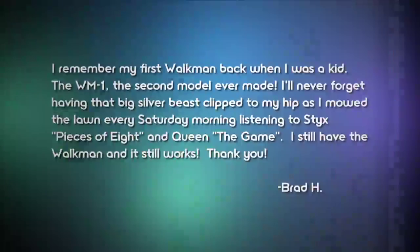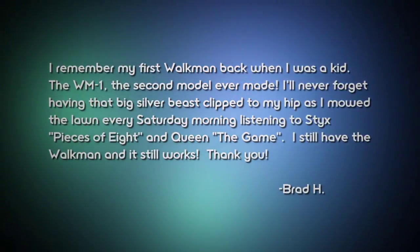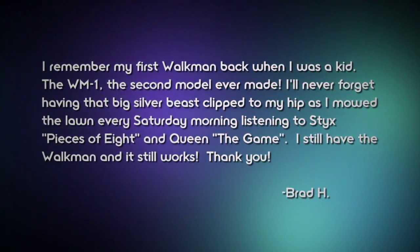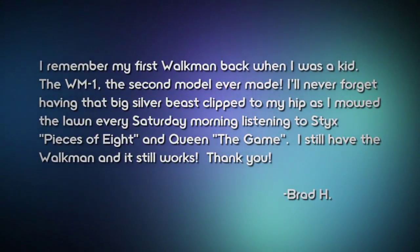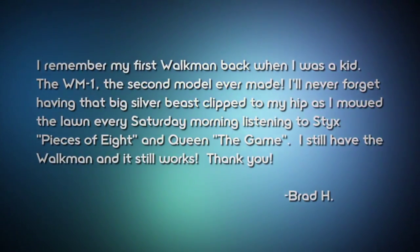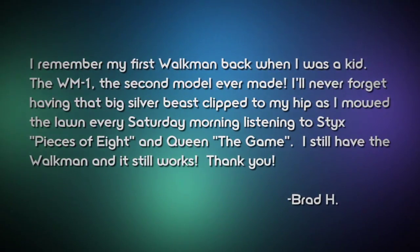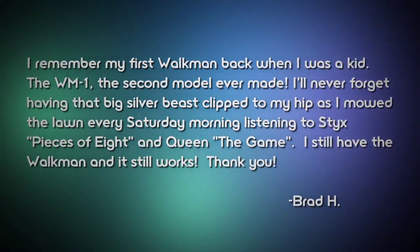Probably the most impressive story comes from Brad. He says his first Walkman was the WM-1, the second model they ever made. He'll never forget having that big silver beast clipped to his hip as he mowed the lawn every Saturday morning listening to Styx, Pieces of Eight, and Queen The Game. He still has the Walkman and it still works. The most annoying part is that legally I cannot belt out any Styx or Queen tunes right now.